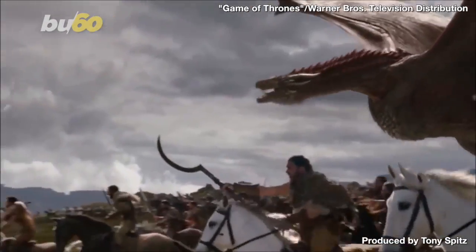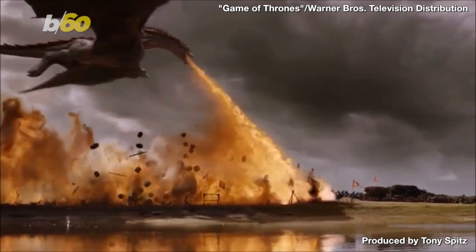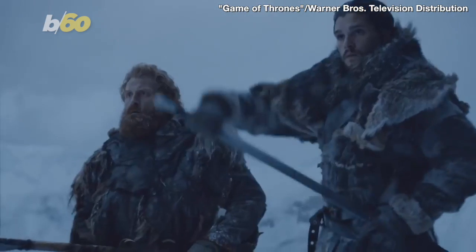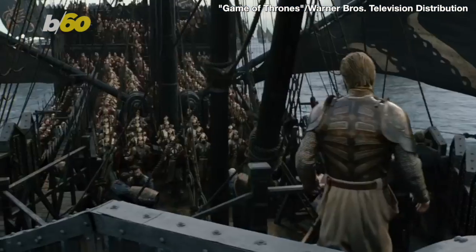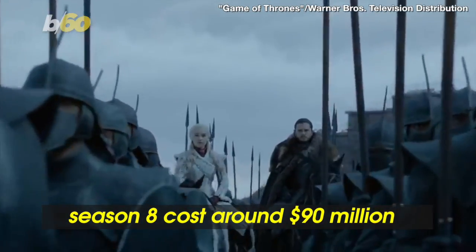Game of Thrones has some of the best visuals on television. Whether it's intricate sets, digital dragons, or beautiful filming locations, HBO's fantasy drama has it all. And that ain't cheap. According to Variety, despite only having six episodes, the final season of the show cost around $90 million to make.